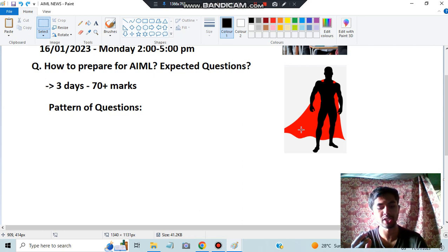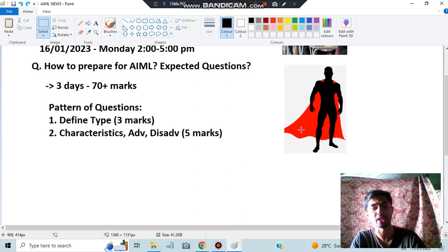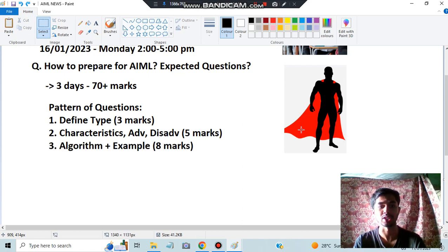The first type of question is the definition type, varying from two to three marks — questions like 'what is' and 'define.' The main topics will have definition questions. First, make a list of all those definition-type questions. After that, you also have characteristics, advantages, and disadvantages. There are many new concepts from every module — I'll be discussing the important concepts from each module. These consist of five-mark questions.